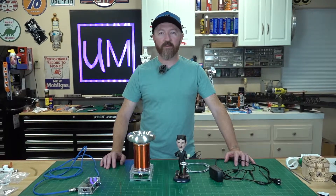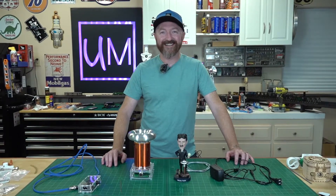Alright everybody, today on Angu Madler we're going to play with some electricity and try not to electrocute ourselves.